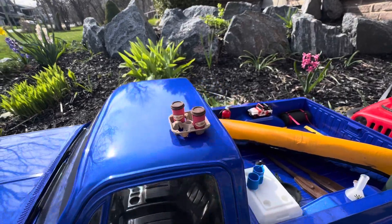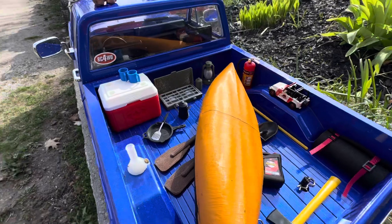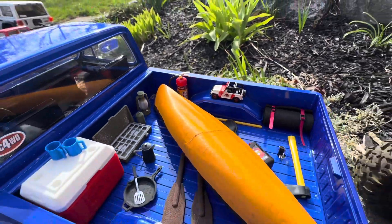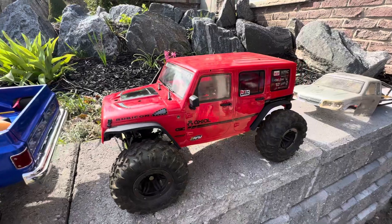I left and forgot my Timmy's on the roof. All decked out for camping — even have a little RC truck back there. AX10 Scorpion.